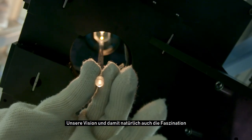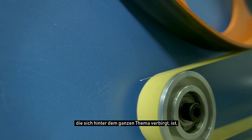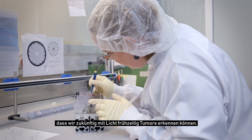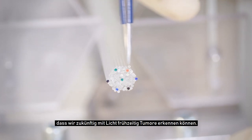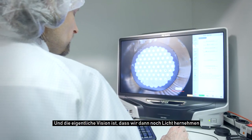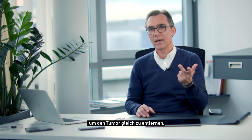Unsere Vision und damit natürlich auch die Faszination, die sich hinter dem ganzen Thema verbirgt, ist, dass wir zukünftig mit Licht frühzeitig Tumore erkennen können. Wir können festlegen, wo der Tumorrand ist, und die eigentliche Vision ist, dass wir dann noch Licht hernehmen, um den Tumor gleich zu entfernen.